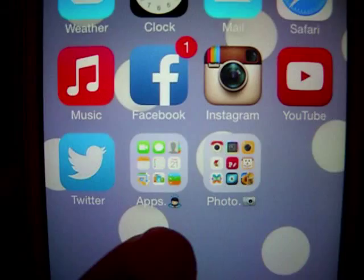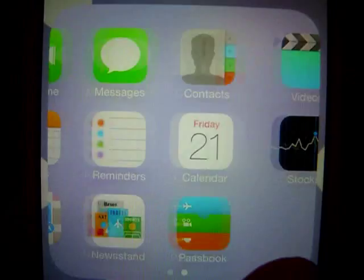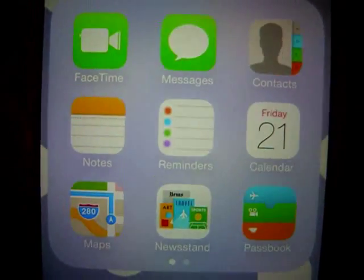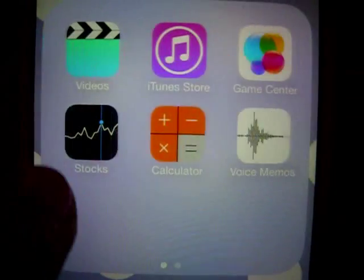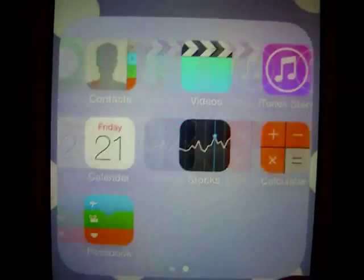I have two folders: the apps folder and the photo folder. In the apps folder I have all the Apple apps I don't really use — FaceTime, contacts, notes, reminders, calendar, maps, Newsstand, Passbook, videos, iTunes, Game Center, stocks, calculator, and voice memos. I never use these apps so I don't see why I should have them out with the rest.